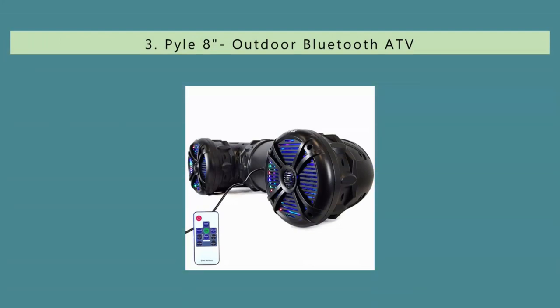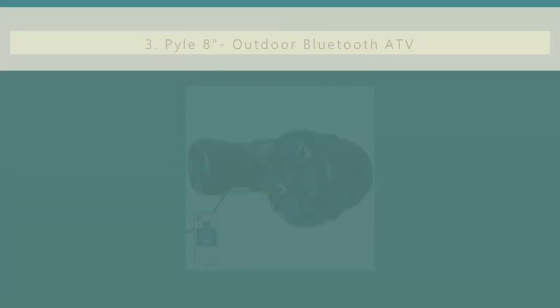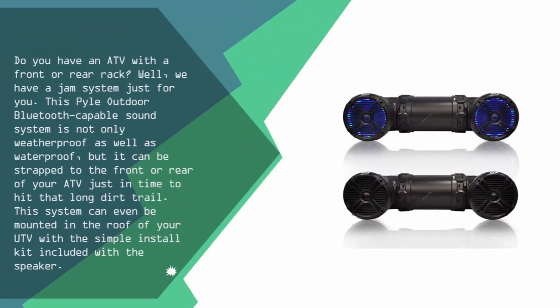Halfway through our list at number 3. Do you have an ATV with a front or rear rack? Well, we have a jam system just for you. This Pile outdoor Bluetooth capable sound system is not only weatherproof as well as waterproof, but it can be strapped to the front or rear of your ATV just in time to hit that long dirt trail.